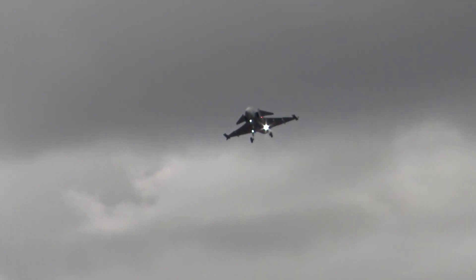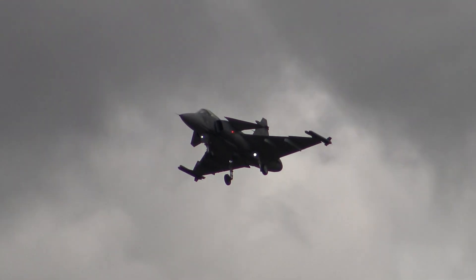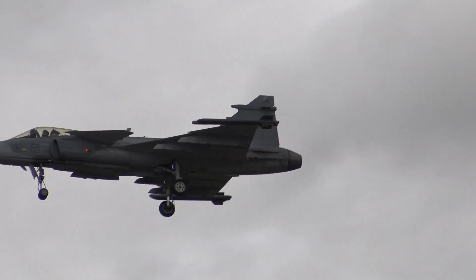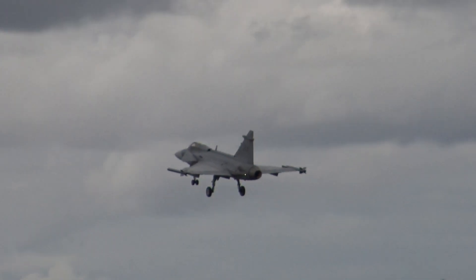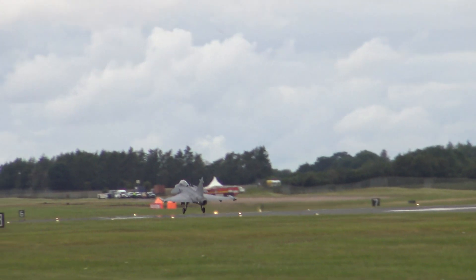The Swedes have got three wings of Gripens in service — one at Ronneby, another at Luleå, and this one, F7 at Såtenäs. And the display is over, flying well into the runway, and will come to a very short stop.